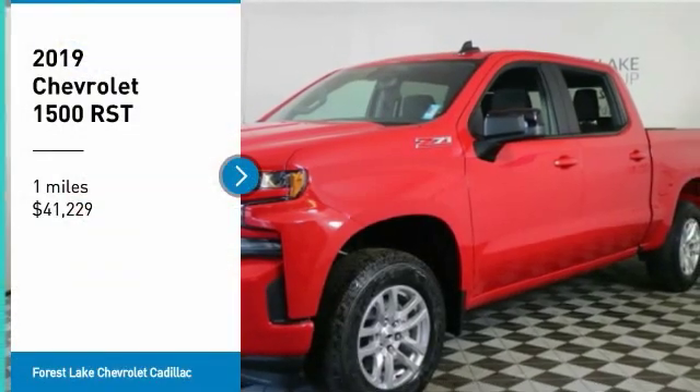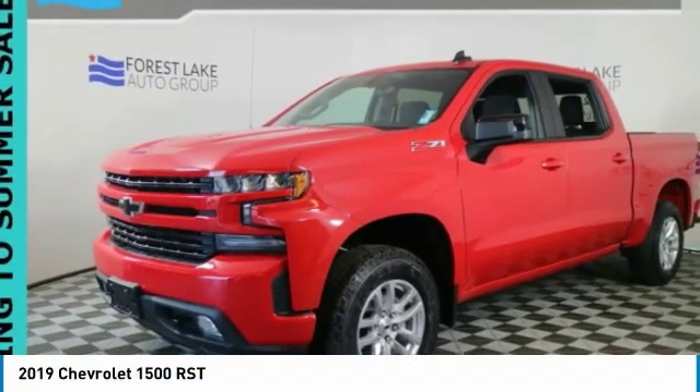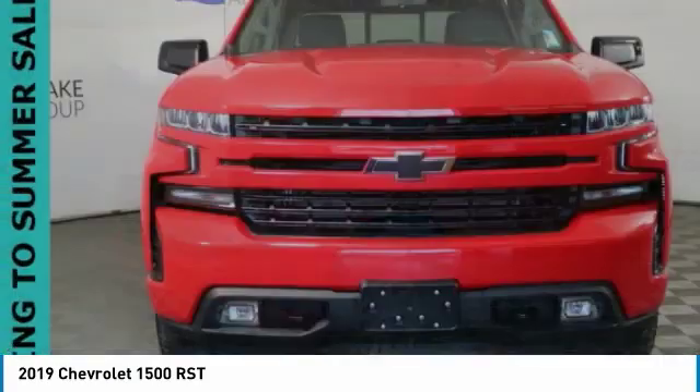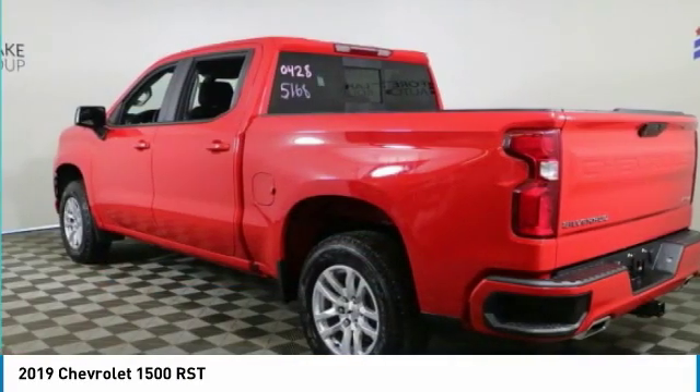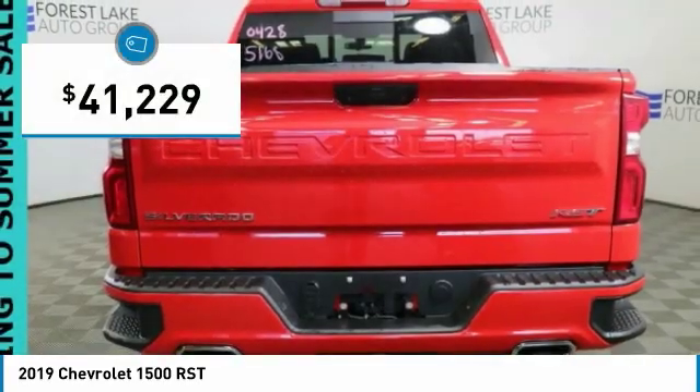Come test drive the 2019 Silverado 1500. The Chevy Silverado 1500 has the lowest cost of ownership of any full-size pickup and is priced below $45,000.